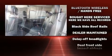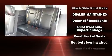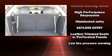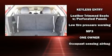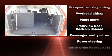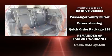Dodge ensures the safety and security of its passengers with equipment such as head curtain airbags, front side impact airbags, traction control, brake assist, anti-whiplash front head restraints, a security system, and four-wheel disc brakes with ABS.